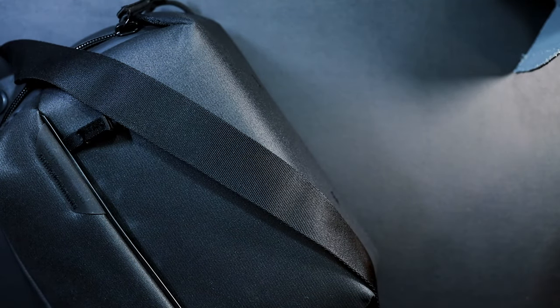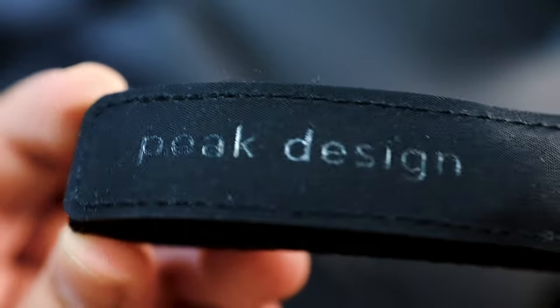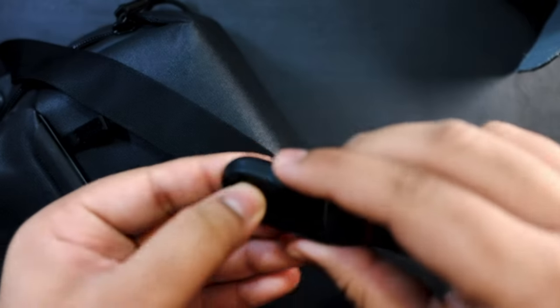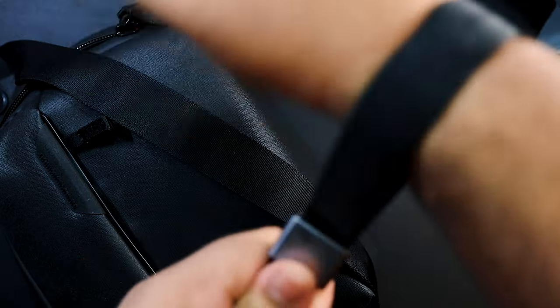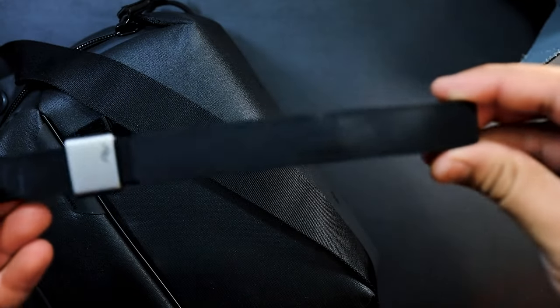One accessory I use on my camera almost all the time is this wrist strap from Peak Design. It's very good. It uses a clip on the side of the camera — you clip it in and can adjust the strap to your wrist size, and the camera will never fall or break. I always walk with this and always take photos and record videos with it, no matter what.